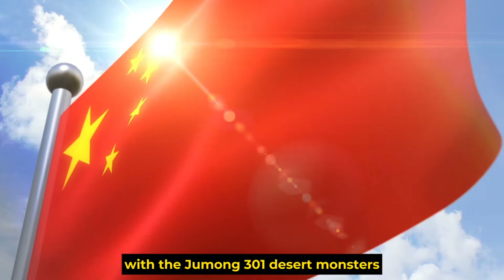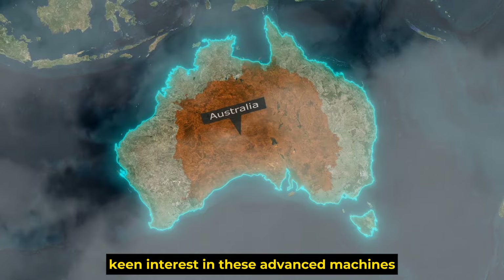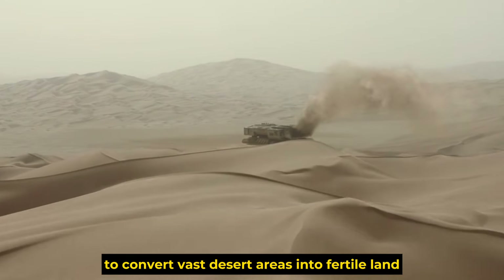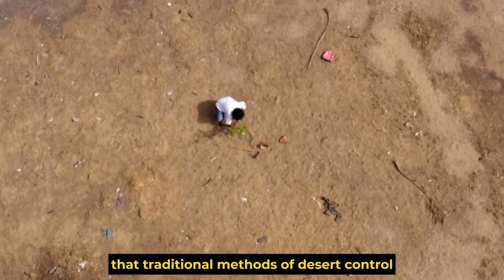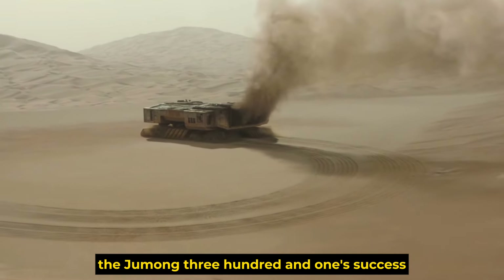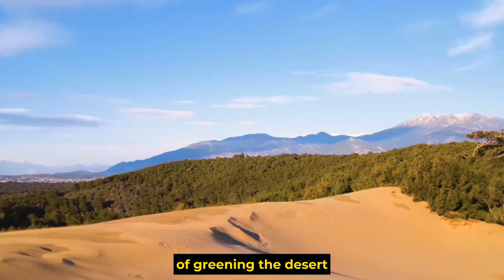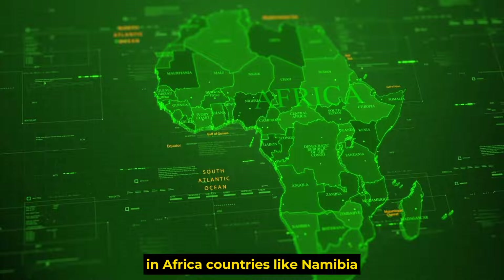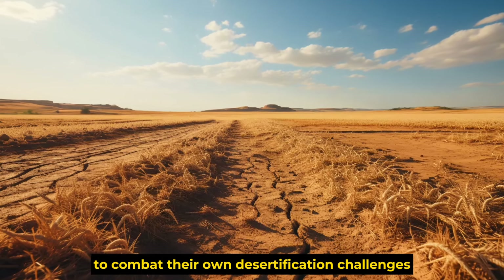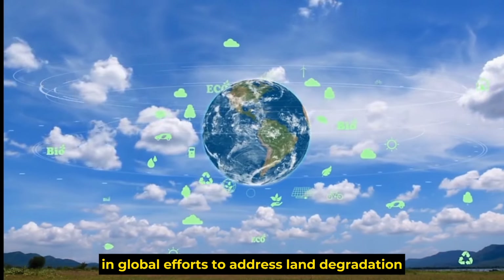Other countries are taking notice of China's breakthrough with the Jumong 301 desert monsters. Nations facing severe desertification, such as Saudi Arabia, Egypt, and Australia, have expressed keen interest in these advanced machines. In Africa, countries like Namibia and Algeria are also closely watching China's progress, with hopes of adopting similar technologies. Meanwhile, environmental experts in Europe are praising the innovation, viewing it as a game-changer in global efforts to address land degradation and climate change.